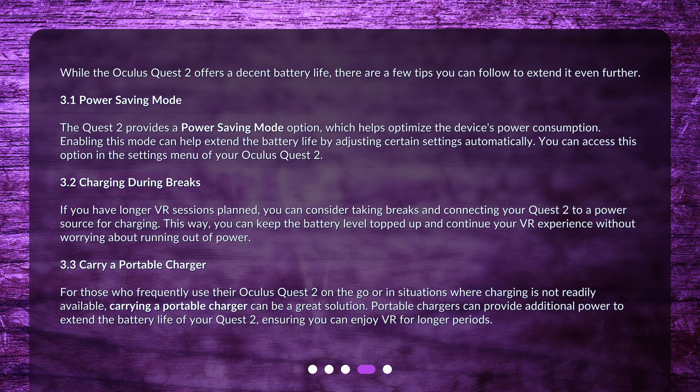For those who frequently use their Oculus Quest 2 on the go or in situations where charging is not readily available, carrying a portable charger can be a great solution. Portable chargers can provide additional power to extend the battery life of your Quest 2, ensuring you can enjoy VR for longer periods.